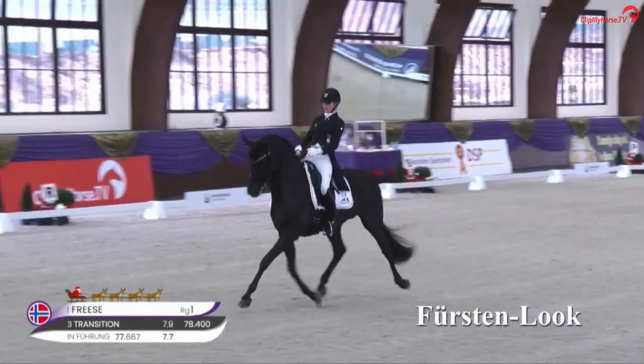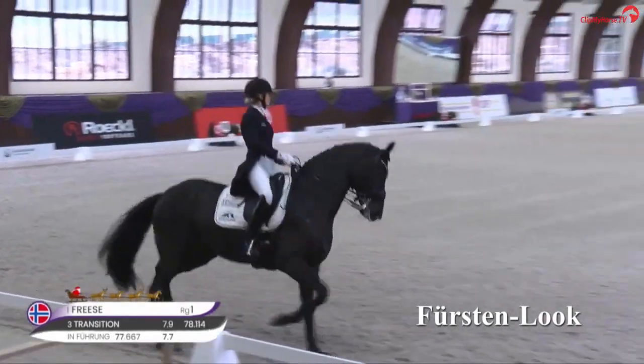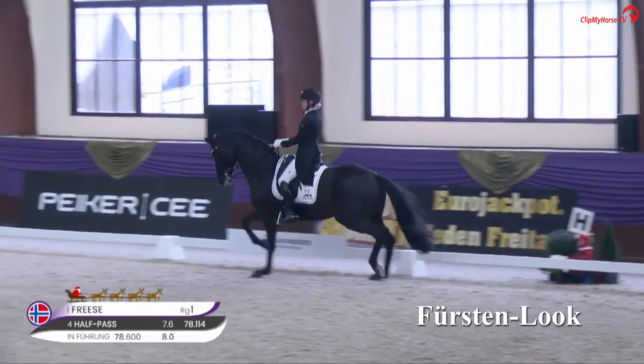Big strides through the body and walk, very good canter work, perfectly straight flying changes — a fantastic round.